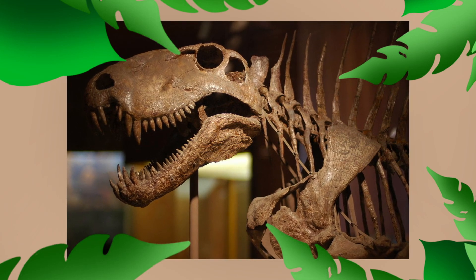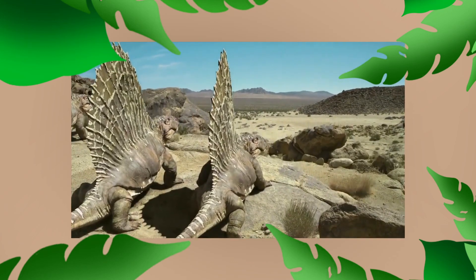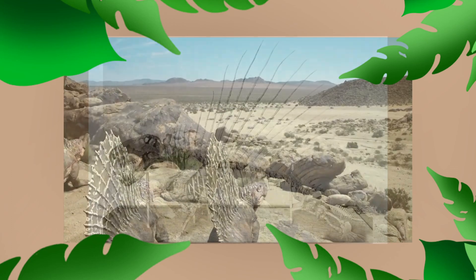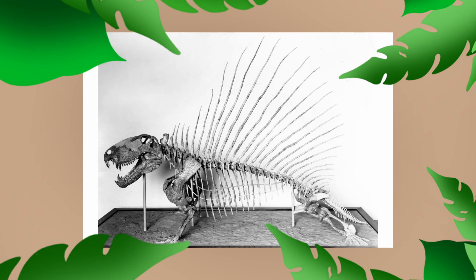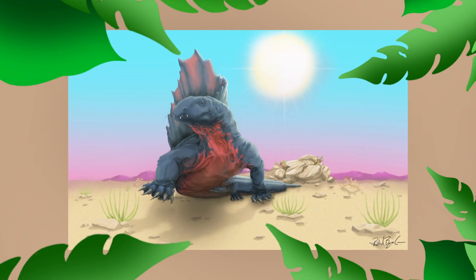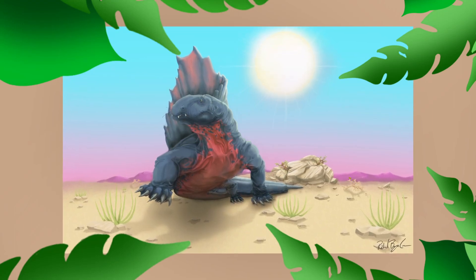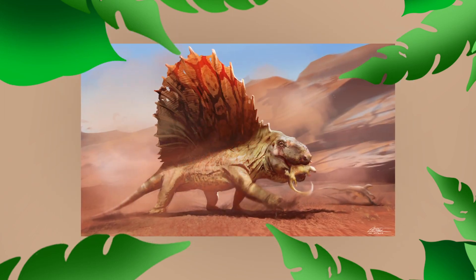One of the most recognizable features of Dimetrodon is its giant sail, composed of elongated neural spines. This sail would have most likely been connected by a membrane containing many blood vessels. This possibly could have acted like a personal solar panel, soaking up heat from the sun to warm its most likely cold-blooded body and dissipating excess heat at night. Another theory proposes the exact opposite — that the sail would be used for camouflage, although walking around with a huge billboard on your back seems like it'd do more harm than good.